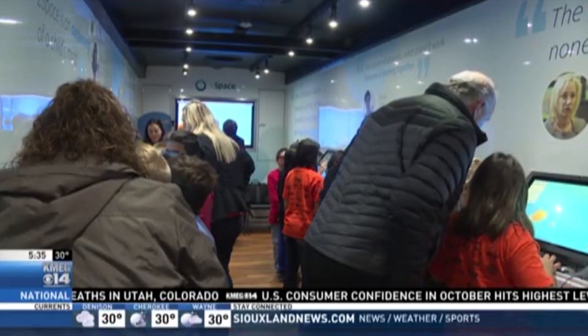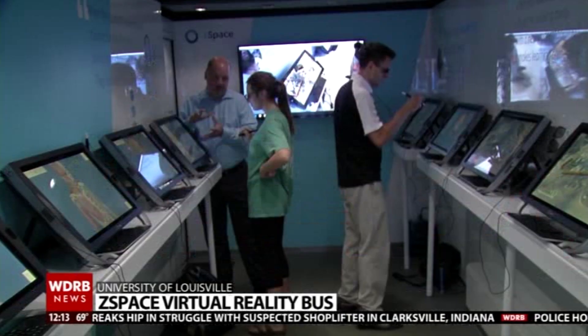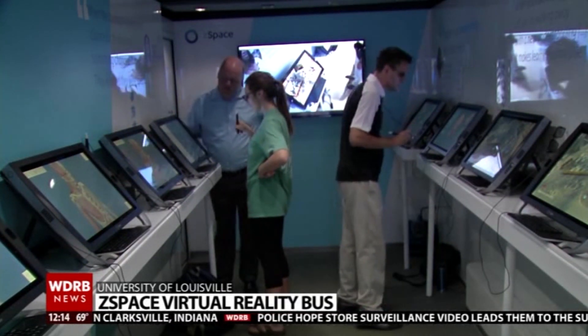Reading, writing, and virtual reality is a different type of school bus. The Z-Space virtual reality bus visits schools across the country, showing students and teachers how schools are incorporating virtual reality into their lesson plans.